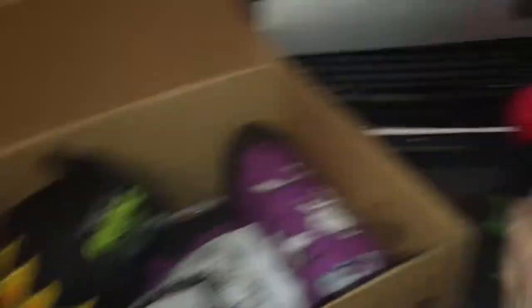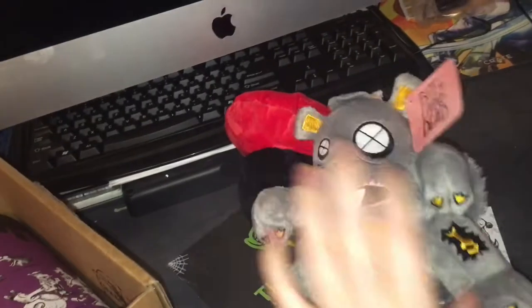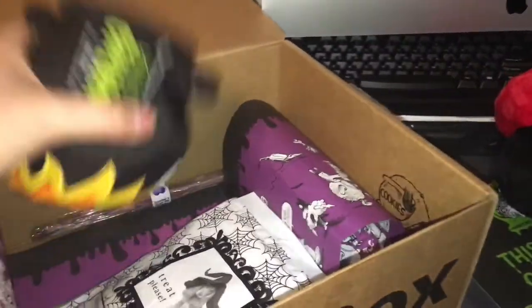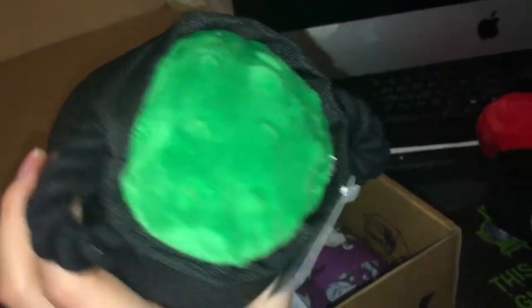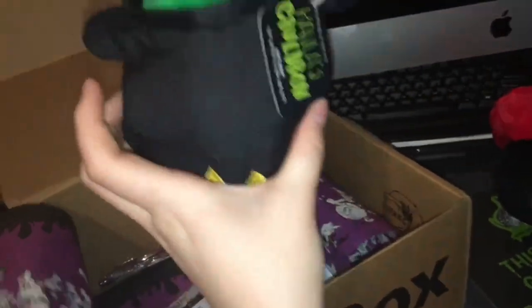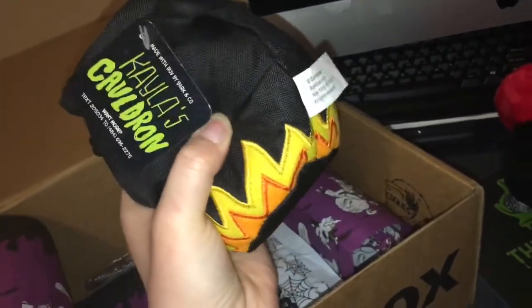Next thing in here - I probably should have squeaked it even better. There, it has a really nice squeak to it. The next one is Kayla's Cauldron and it is pretty cute too. Feels like it's got a pretty big squeaker on the inside. Okay, I'm done squeaking things - calm down. You can see how everybody's here waiting.